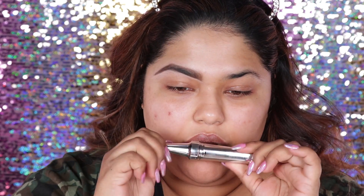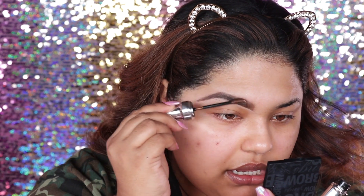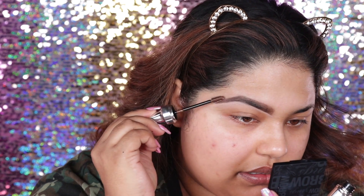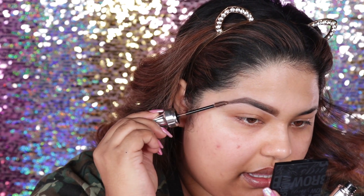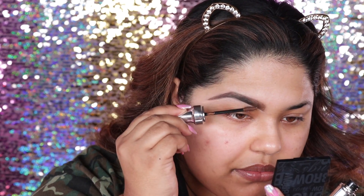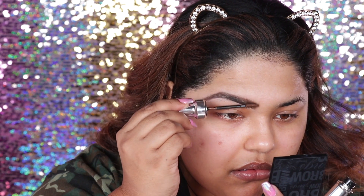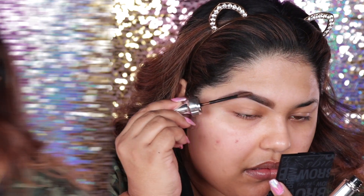To finish off the brows, I'm going to go in with my 3D Brow Tone by Benefit. If you have highlights or if you have like an ombre hair tip like me, just go ahead and use this product — it's so good. Just going to go ahead and brush it into my brows and let it dry a little bit.